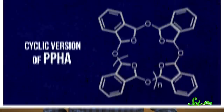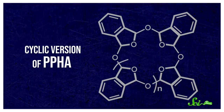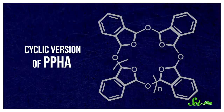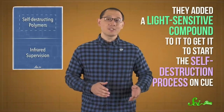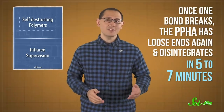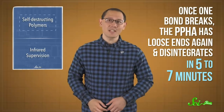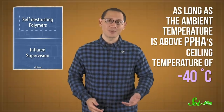Luckily, the research team found a way to remove more of the catalyst that helps build the polymer in the first place, which gives it a much longer shelf life. They also used a cyclic version of PPHA rather than a linear one, which is more stable because it doesn't have any loose ends where the unraveling process can start. Then they added a light-sensitive compound to get it to start the self-destruction process on cue. It produces a strong acid when it encounters UV light, which then attacks the polymer's bonds. Once one bond breaks, the PPHA has loose ends again and disintegrates in five to seven minutes, as long as the ambient temperature is above PPHA's ceiling temperature of negative 40 degrees Celsius.